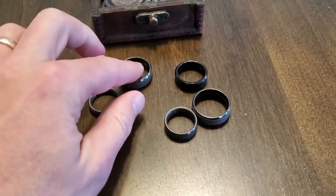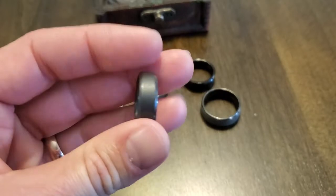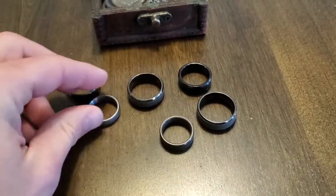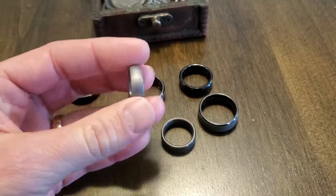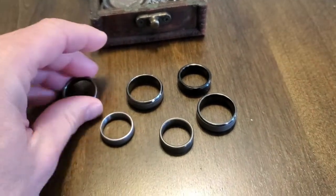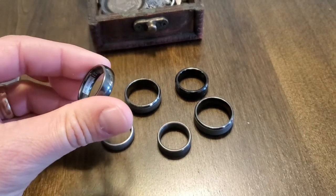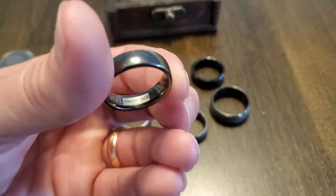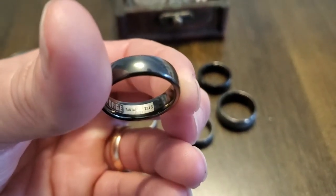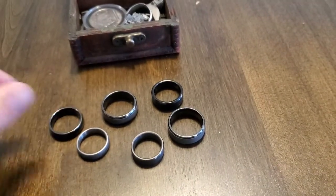All these rings right here are made of tantalum. The average cost for these rings would be anywhere from about 300 to 450 dollars brand new. If you're to buy the raw metal it's going to cost you anywhere from 50 to 100 dollars. As far as I'm concerned, tantalum is a precious metal in my eyes.